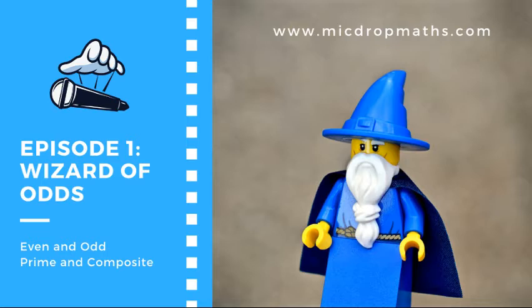Maths isn't just about adding, subtracting, multiplying, and dividing. That's why we add the S. There's so much more to it. In this first episode of Mic Drop Maths, you'll learn all about our adventure with classifying numbers as even or odd, or prime or composite. Without further ado, let's start counting.